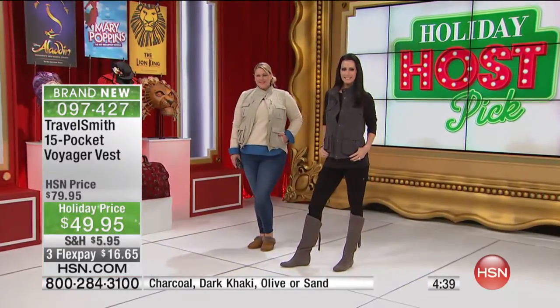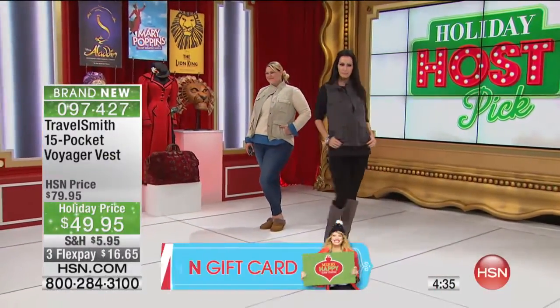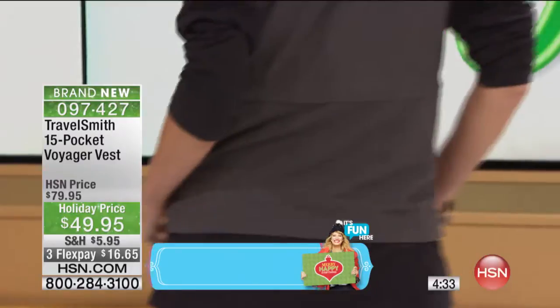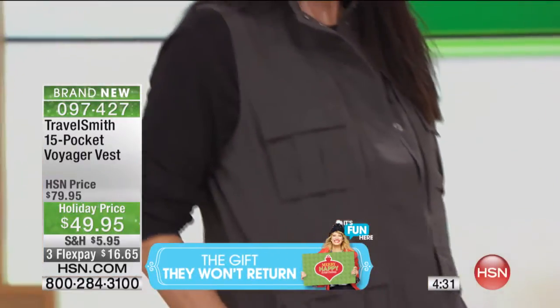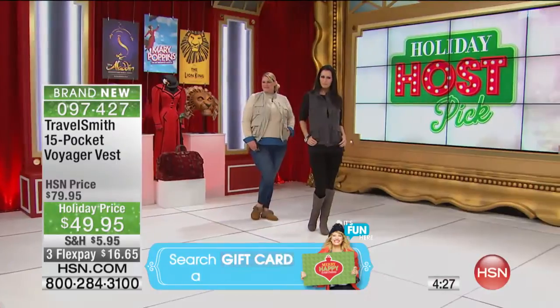There are 15 usable pockets here. Big enough, and they're closed pockets. Some of them are zipper pockets, some of them are inside pockets, so anything you put in is not going to fall out. I think they are great looking and we've got them for you.